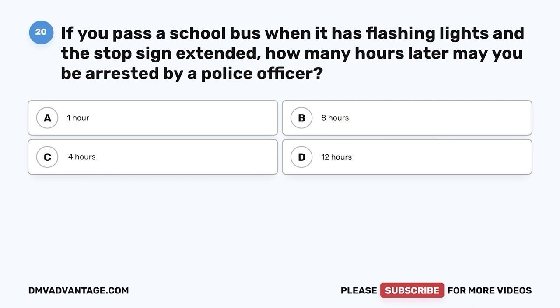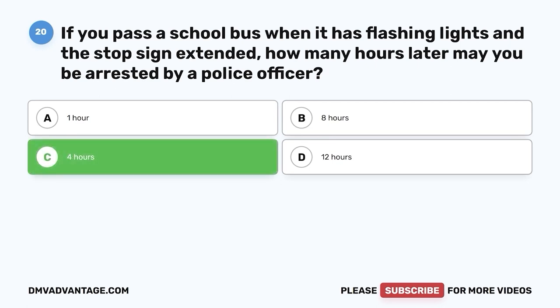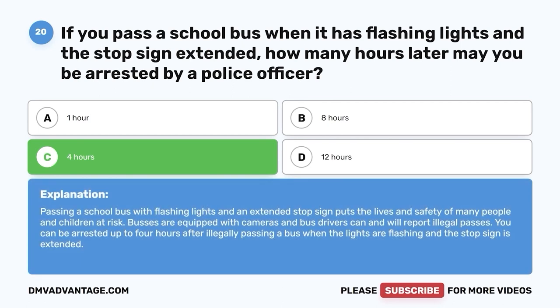Question twenty. If you pass a school bus when it has flashing lights and a stop sign extended, how many hours later may you be arrested by a police officer? The correct answer is C — 4 hours. Passing a school bus with flashing lights and an extended stop sign puts the lives and safety of many people and children at risk. Buses are equipped with cameras and bus drivers can and will report illegal passes. You can be arrested up to 4 hours after illegally passing a bus when the lights are flashing and the stop sign is extended.